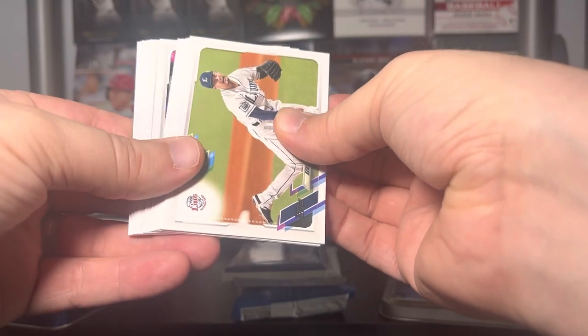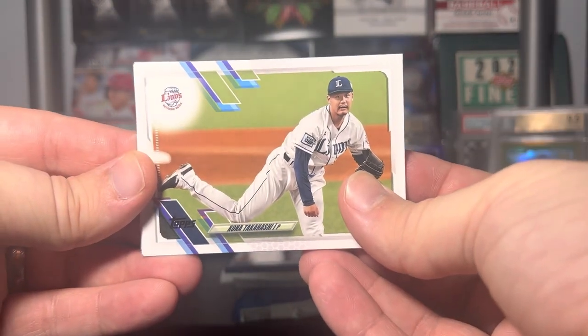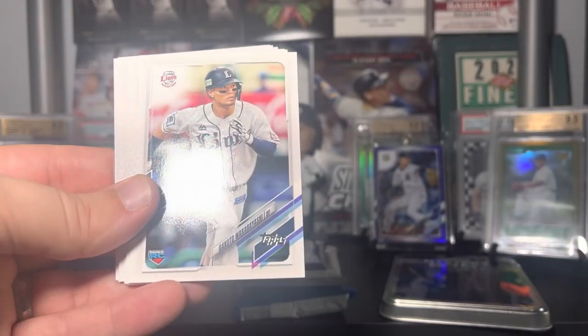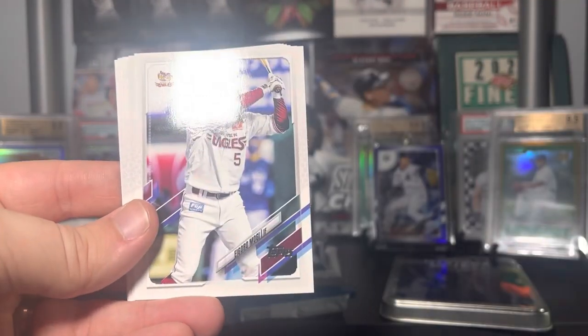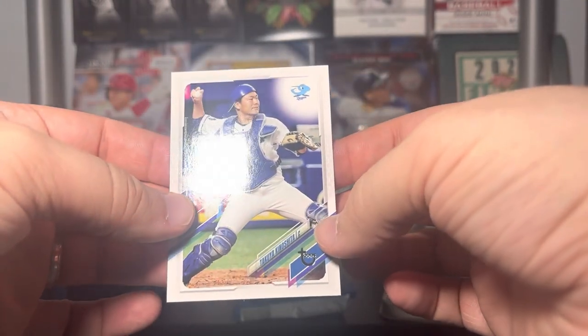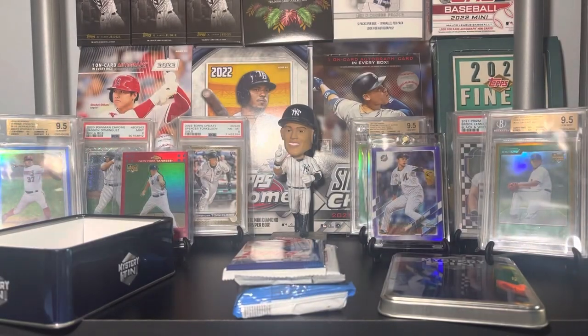Moving on to Nippon Professional Baseball — let's see if we can hit anything out of here. I've mostly hit base packs. Looks like we got another one of those. I'll skip the names because they're really tough to read: Kona Takahashi, Yurisbel Gracio, Nomi Wakabayashi, Isobata, Yamaguchi, Mogi. Oh — this is a vintage stock of Kinoshita, numbered to 99. I didn't even know they did vintage stocks in Topps Japan — that's actually really cool.